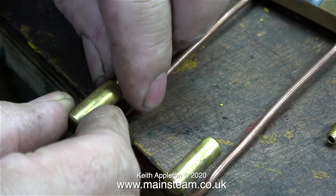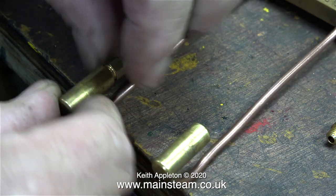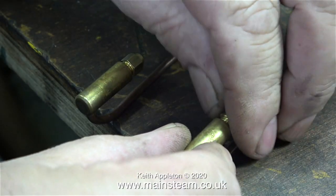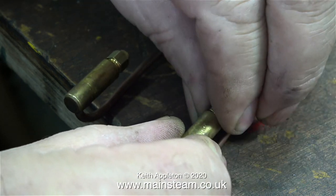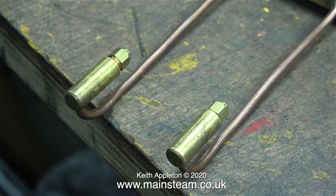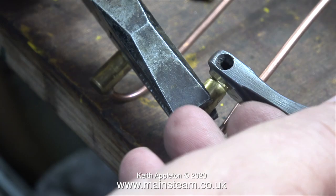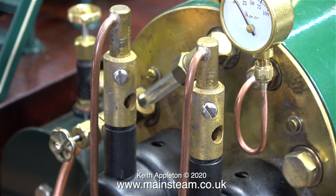Also, occasionally internal scale from within the copper piping gets into the jet and blocks it up, so by fitting number eights which are slightly bigger I'm hoping this is going to rectify the problem. I'm also hoping there's not going to be excessive howling down the tubes and hopefully not too much carbon monoxide will be produced.